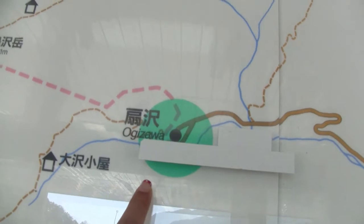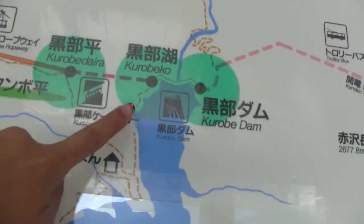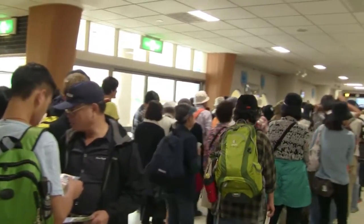We're right here at Obizawa Station, and we're going to go all the way on the trolley to Kirobe Dam. I'm in line right now to go on the trolley — here's my ticket. To get to Kirobe Dam, it's only a 15-minute train ride. You can stand or you can sit, and it's only 15 minutes standing, it's fine.